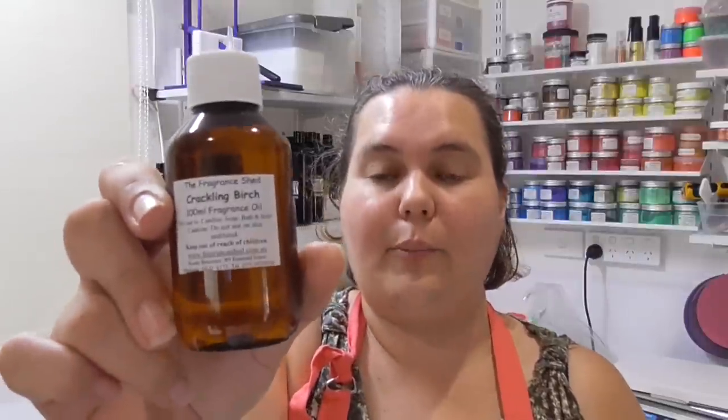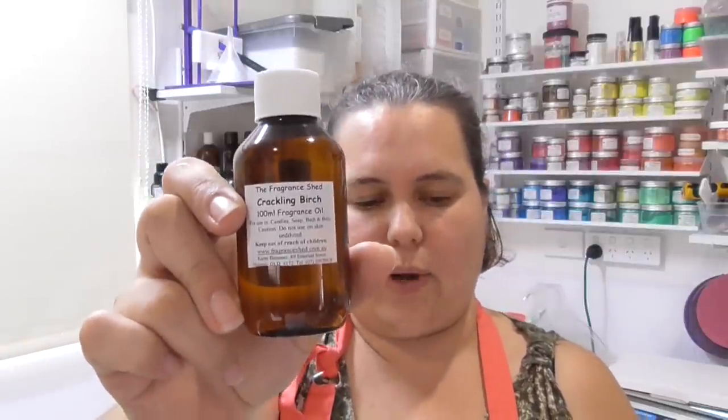Quite a number of you all suggested Crackling Birch, and as we come into our cooler winter months I thought this one would be perfect. It's got bergamot, orange, lemon, a little bit of rose, and it's all on a base of patchouli and vetiver with tonka bean. It smells beautiful.